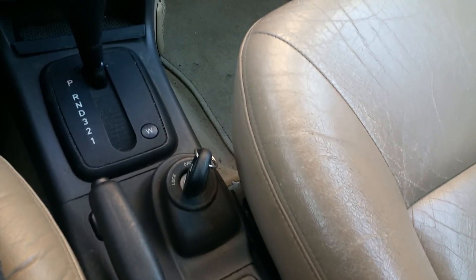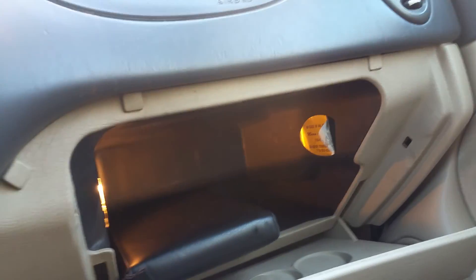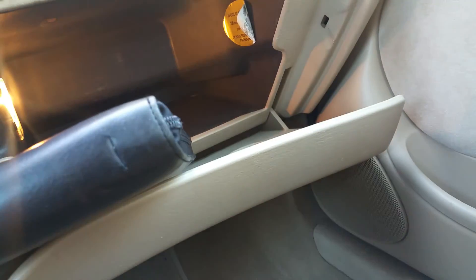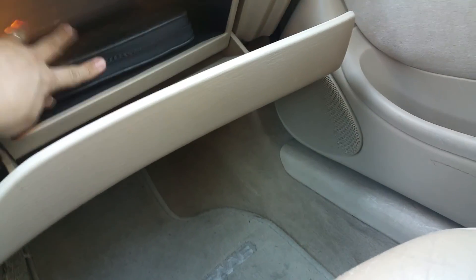The parking brake is here — on and off. The glove box — when you open it up it lights up the way it should, and right here we have all the owner's manuals and booklets for the car. They're all here from brand new — all the original stuff.